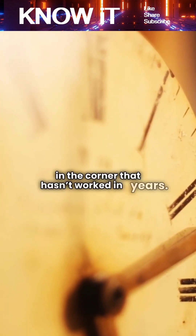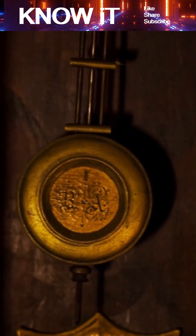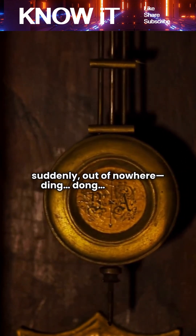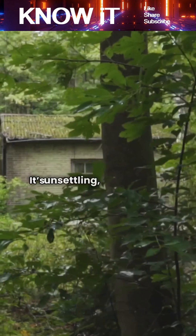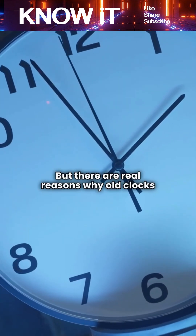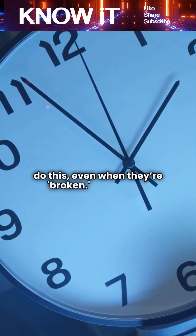You're sitting in a quiet room, with an old clock in the corner that hasn't worked in years. The hands don't move, the gears are stuck. Yet suddenly, out of nowhere — ding, dong — it chimes. It's unsettling, almost eerie. But there are real reasons why old clocks do this, even when they're broken.